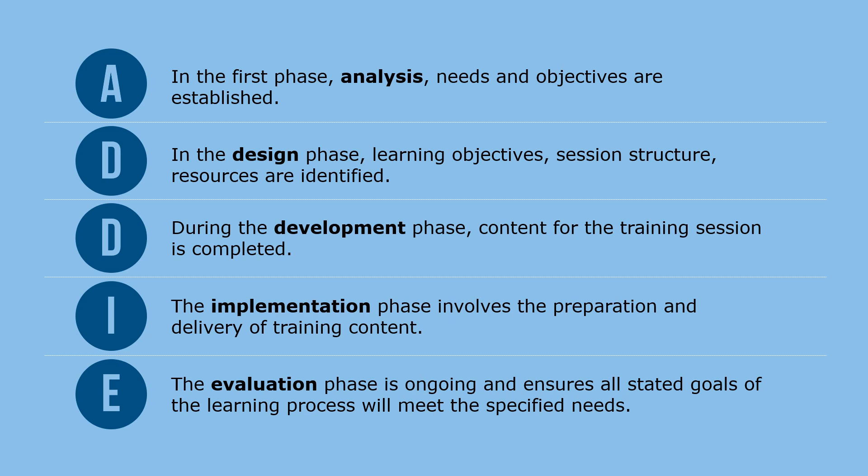In the design phase, learning objectives, session structure, and resources are all identified. During the development phase, content for the training session is completed. The implementation phase involves the preparation and delivery of training content. And the evaluation phase is ongoing and ensures that all stated goals of the learning process will meet specified needs.